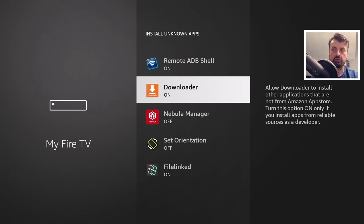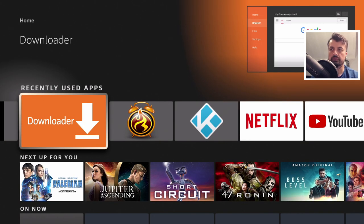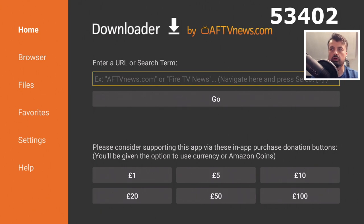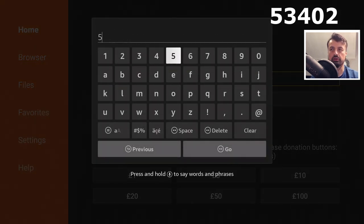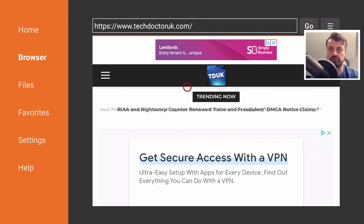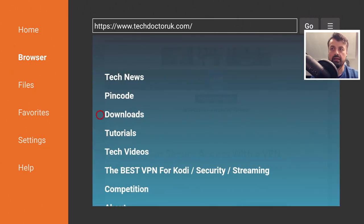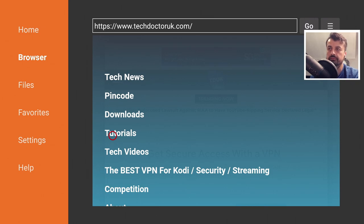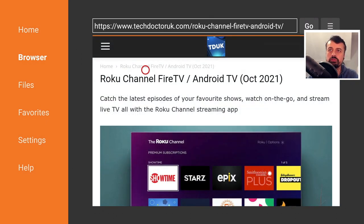Once you've confirmed that, press the home key and open up Downloader. You can now make a connection to my website, which is techdoctoruk.com, or you can type in the shortcode 534-02 and click go. When you get to my website, head over to the hamburger menu — the one with the three lines — click on that and click on tutorials. The latest tutorial in the list will be how you can get the Roku channel on all of your devices. This is the update for October 2021.